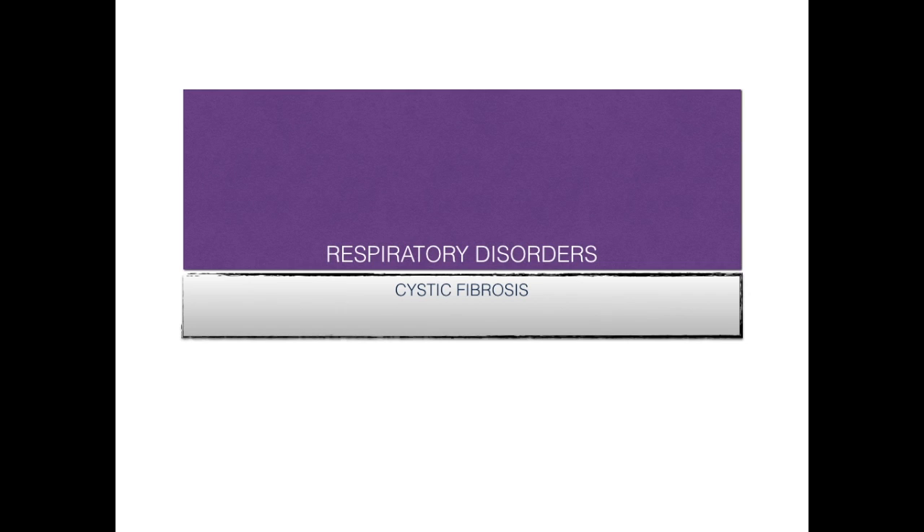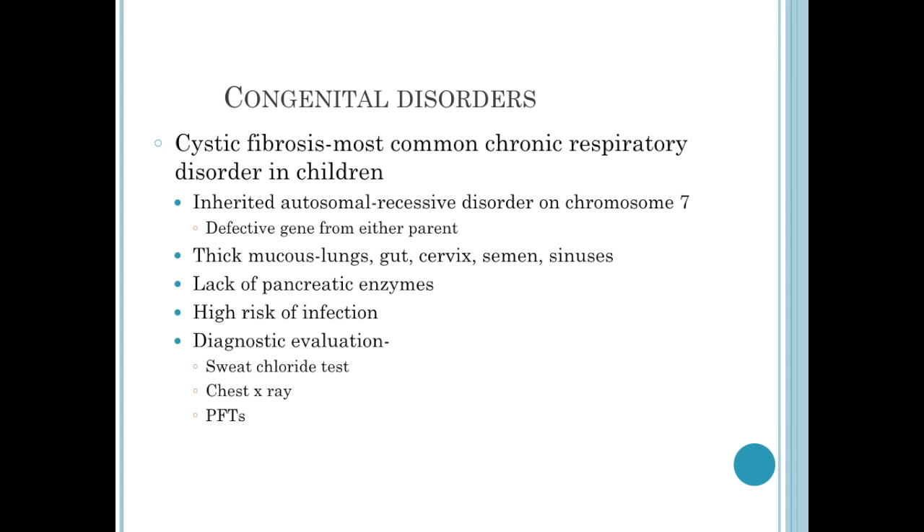Welcome to Respiratory Disorders, Part 3. This section is going to address cystic fibrosis. We abbreviate it CF, and it is the most common chronic respiratory disorder that we see in children, and it is congenital.